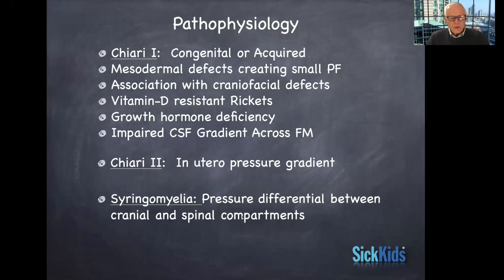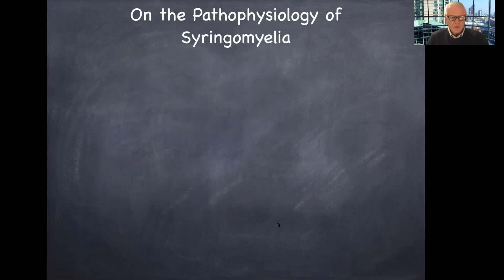Syringomyelia is caused by a pressure differential between the cranial and spinal compartments. I showed you a sketch of that, and I'll show you some MRI scans of that as this presentation goes on.